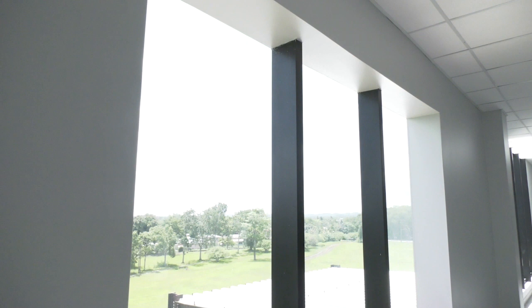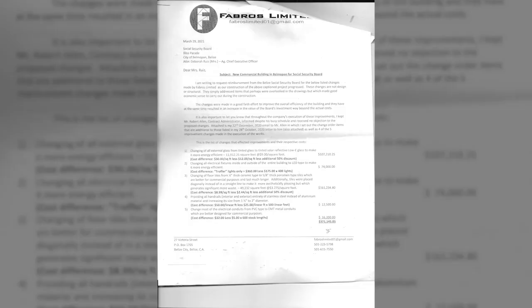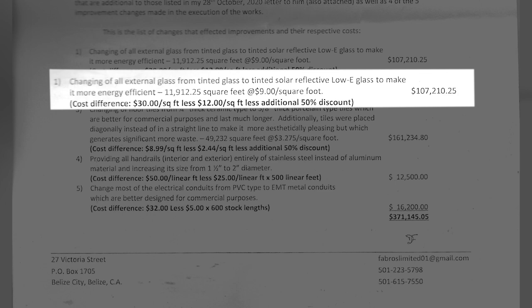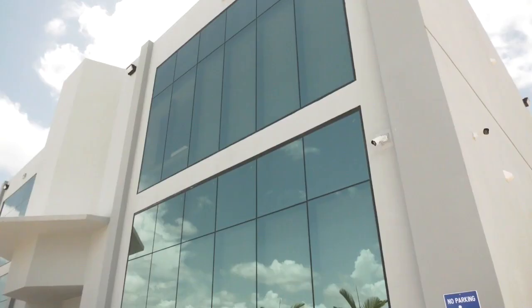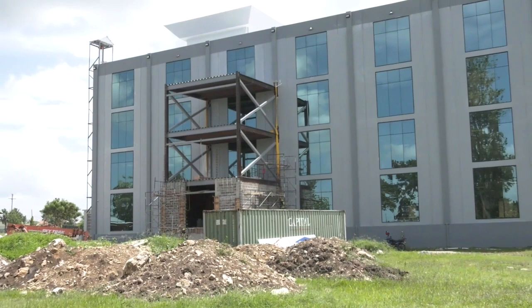But it starts with the windows, and when it comes to those, truth can be a moving target. The architect, Louis Ruiz, said he consulted with specialists at Benny's to get solar-reflective, double-glazed windows laminated to withstand strong winds. The contractor, Daniel Fabro, says that the contract he got clearly had specifications for clear glass. In a letter to Social Security, he writes that he changed the glass to tinted solar-reflective low-e glass to make it more energy efficient. Fabro told us the design specifications had many conflicts — glass being one — and insists that the actual plans do call for clear glass. But no matter the glass, with the building situated to face the sun from morning straight through to evening, even much more expensive argon-filled glass would likely not have kept it cool.